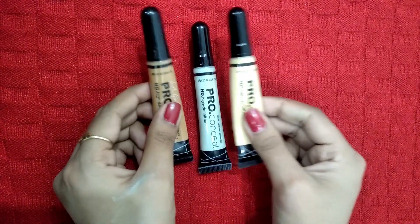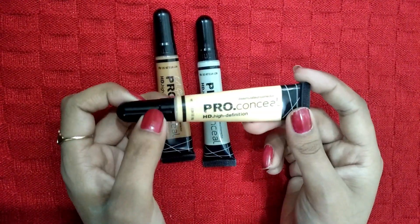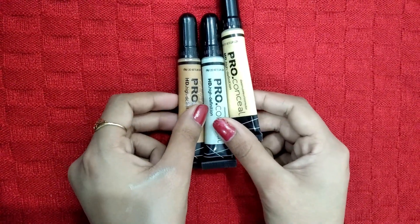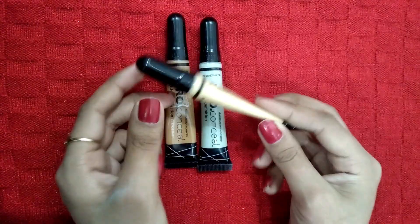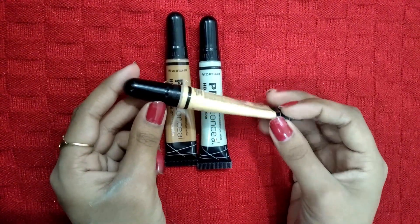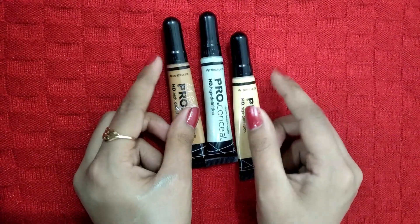Now talking about the price — it is 625 rupees for 8 grams. The product is suitable for normal, oily, and combination skin. Its texture is creamy and lightweight, and it does not feel heavy on the face. It has a long-wearing formula and provides natural-looking coverage.